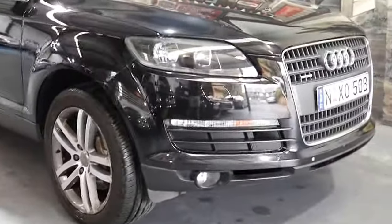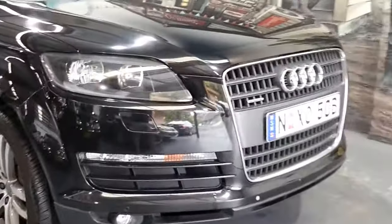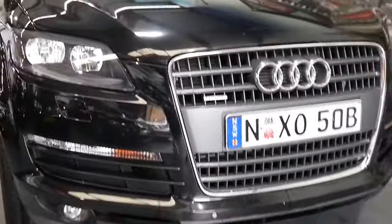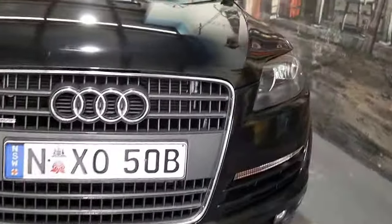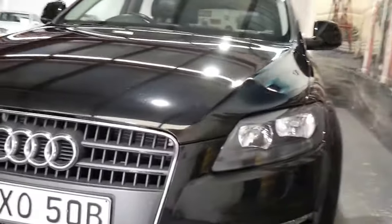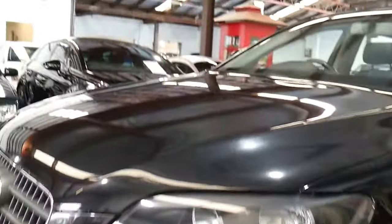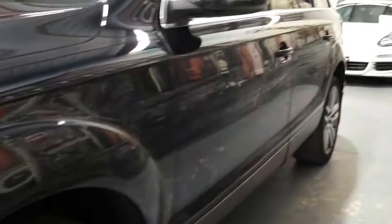G'day everybody, today we've got a very nice Audi Q7 Quattro. This is the 3.6 litre all-wheel drive in metallic black from 2006 with a normally aspirated 3.6 litre engine. My name's Richard from the Old Timer Centre here in Marrickville, and we're going to talk about this lovely Quattro.